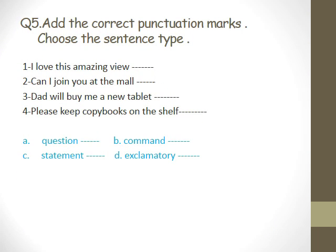Now we come to the grammar — add the correct punctuation mark, that means the end mark we should add to the sentence. Down you have the blue word related to the sentence type. One: 'I love this amazing view.' Karim? Exclamation mark. We put an exclamation mark. Good. Can you go down to the sentence type — A: question, B: command, C: statement, D: exclamatory. What type of sentence is it? Exclamatory. So what do I write on the exclamatory side? It is one.